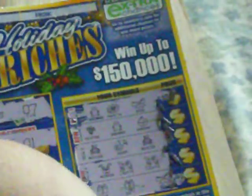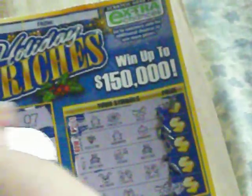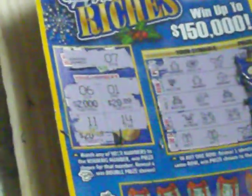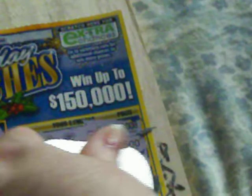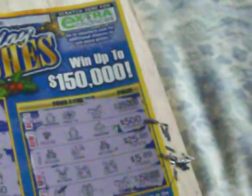I wonder what the prizes are for these things. Under the sixth would have been $2,000 or $20,000, another $20,000, and a $500,000. This one is $10,000, $525,000, or jackpot $150,000.